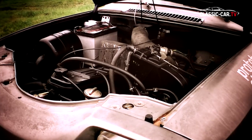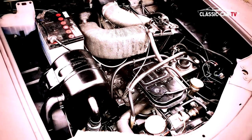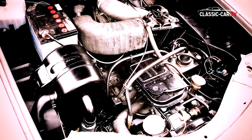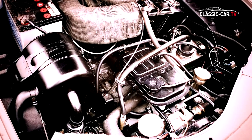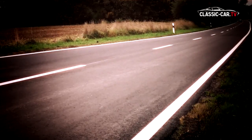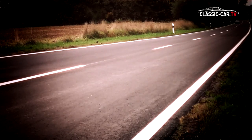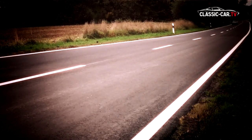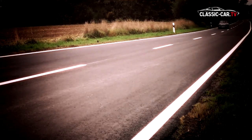The heart of the Citroën M35 is a single-rotor Wankel engine, which was developed in cooperation between Citroën and NSU and built at the subsidiary company Comotor. This engine has a power output of 45 horsepower and can bring the 815 kg coupé to a top speed of 145 km/h, with a displacement of 479.5 cubic centimeters.